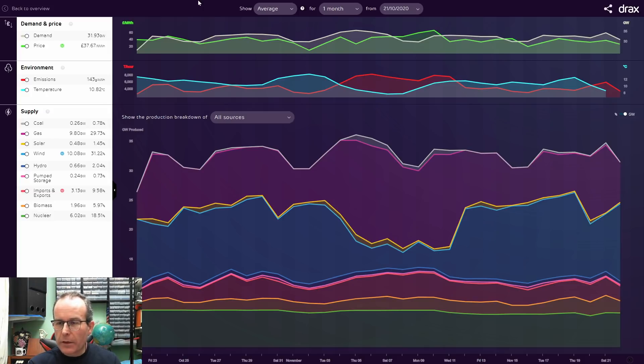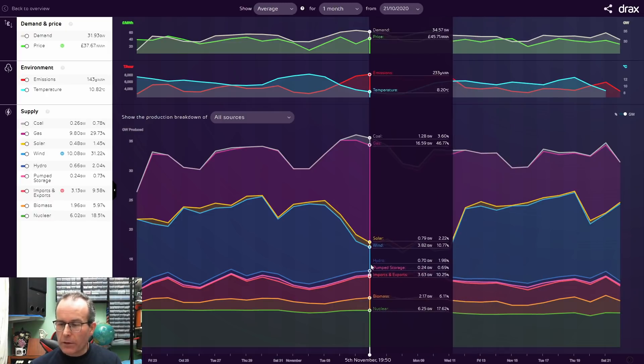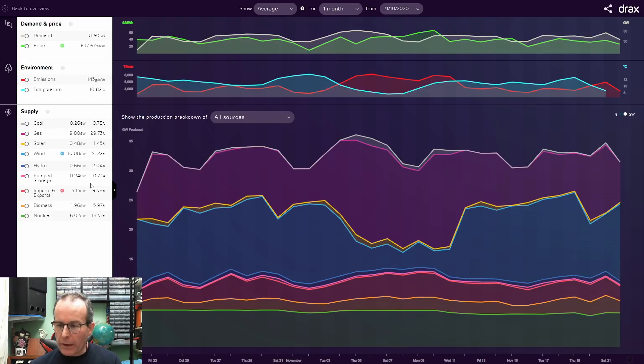Looking at the same information over the last month - late October to November 2020 - it's a fairly similar pattern. Around the 5th to 11th of November, the amount of wind power is considerably less due to there being less wind. Total demand fluctuates on a daily basis but remains fairly consistent overall. When there's less wind, more gas generation is used to fill the demand, and conversely when there's more wind, the amount of gas is reduced. Nuclear power along the bottom is pretty much a straight line throughout. The big two drivers are wind power and gas.